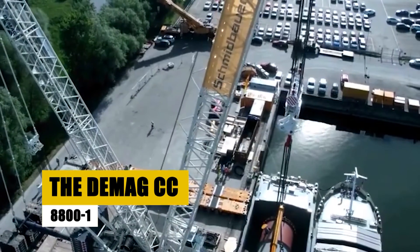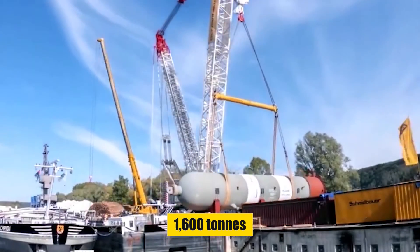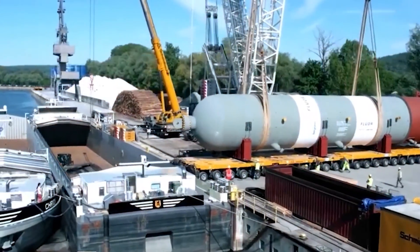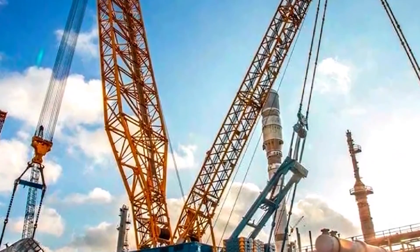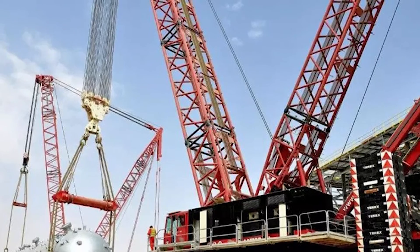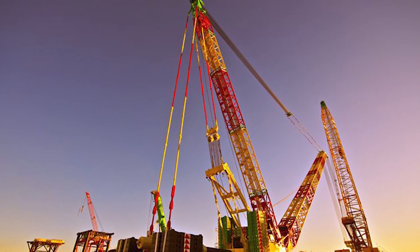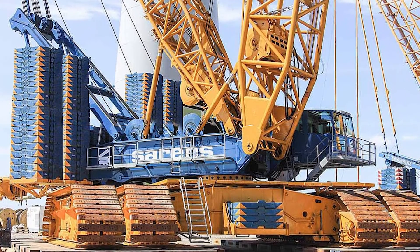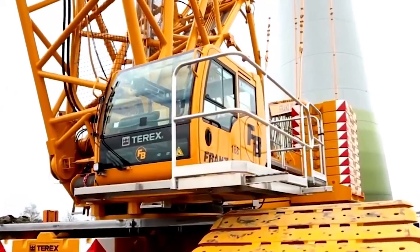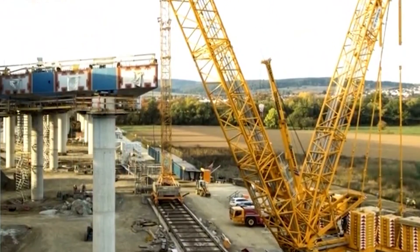The DEMAG CC-8800-1 stands out as a powerhouse in the crane industry. This colossal crawler crane boasts a maximum lift capacity of an astonishing 1,600 tons. But it's not just about raw power — this crane has been meticulously engineered for precision and versatility, particularly in the oil and refinery industry, as well as for installing super-heavy structures. Developed with stronger boom sections than its predecessor, the CC-8800, this crane was further enhanced in 2010 with the introduction of the twin system. This upgrade, involving two sets of lattice booms in parallel, has skyrocketed its lifting capacity to a staggering 3,200 tons.